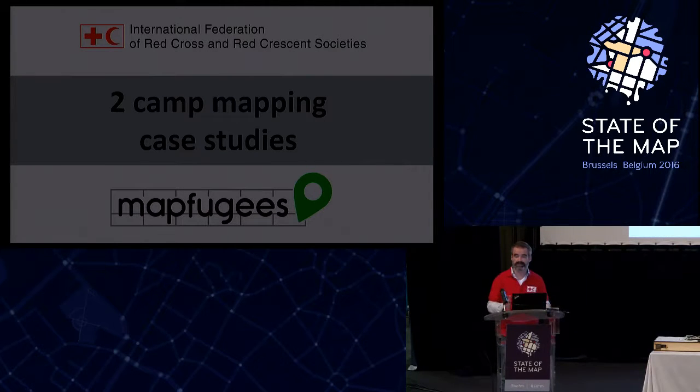I want to give the floor to what I would call a very successful project — Katja from HOT, who is running the MapFugees project. She'll quickly go through the idea of how they set up the whole project, how it worked, and what the outcomes are. Afterwards I'll come back and talk about what we as the Federation have done for mapping in Greece.